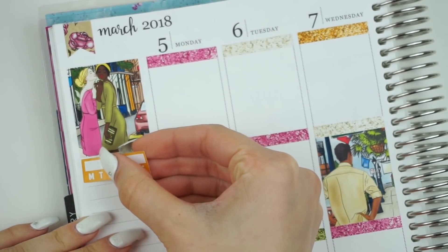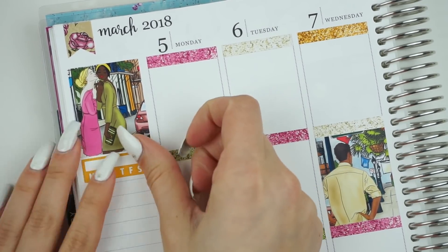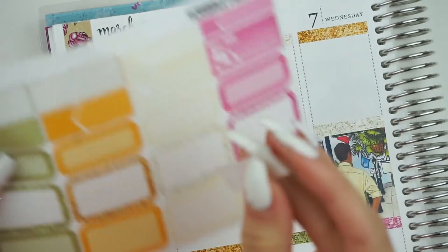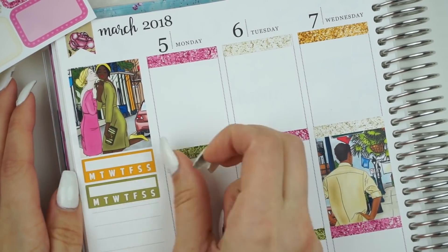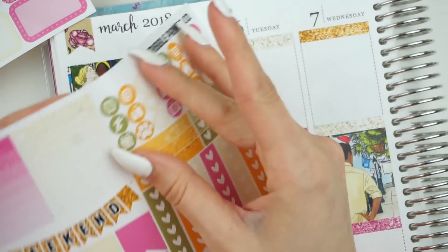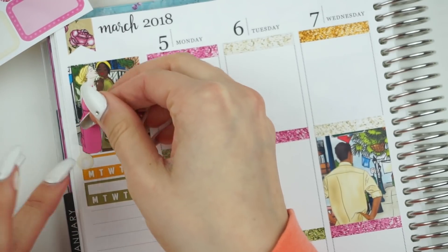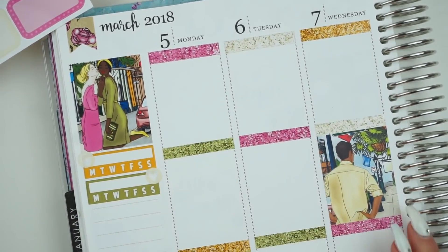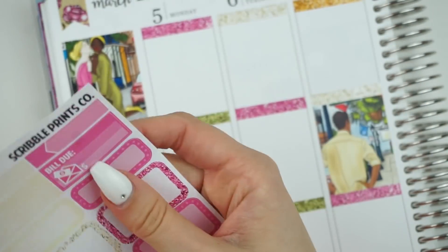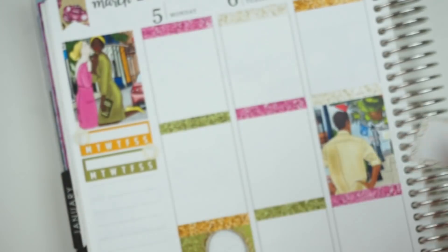Moving on to the sidebar, I decided to save the full box with Charlotte and Tiana in it because I thought it was so cute — like gal pals, like me and Andrea. I thought it was very fitting to put that there. Then I went ahead and grabbed two of the habit trackers that come with the kit. As always, I take little mini icons — the one with the face mask and the one with the heart — to mark washing my face and taking my vitamins.